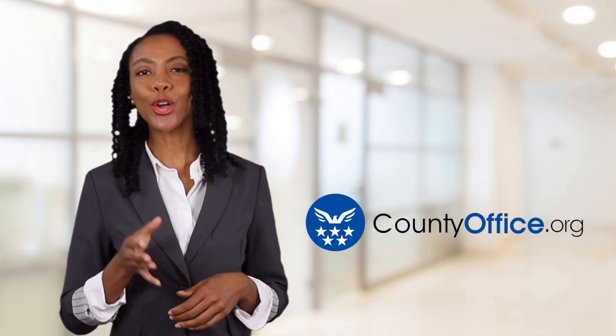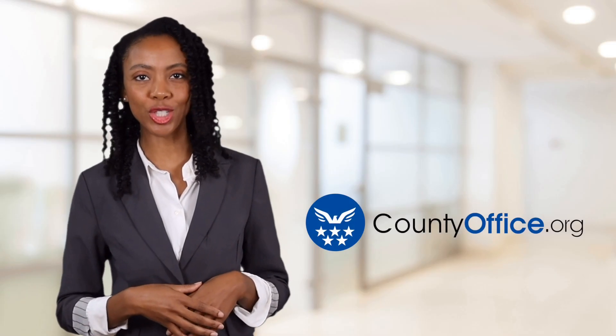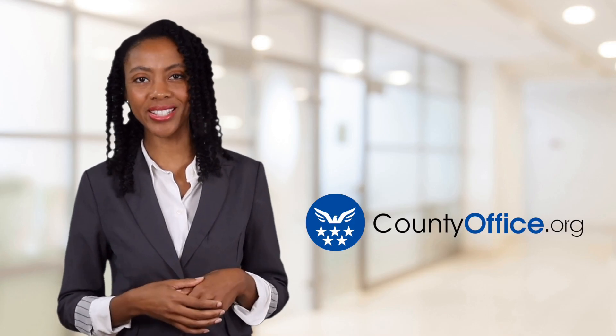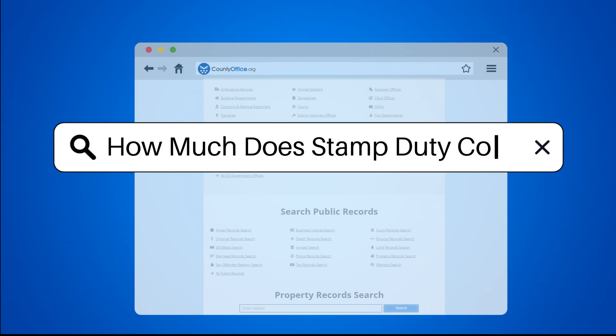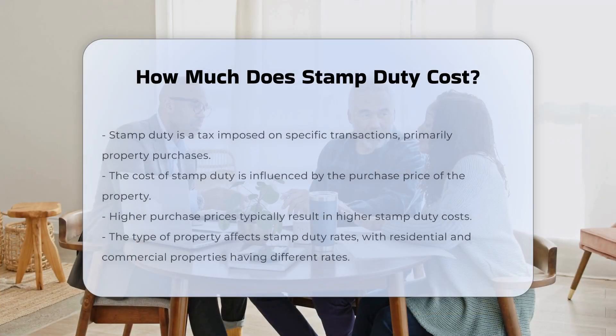Welcome to County Office, your ultimate guide to local government services and public records. Let's get started. How much does stamp duty cost? Stamp duty is a tax applied to certain transactions, primarily for property purchases.